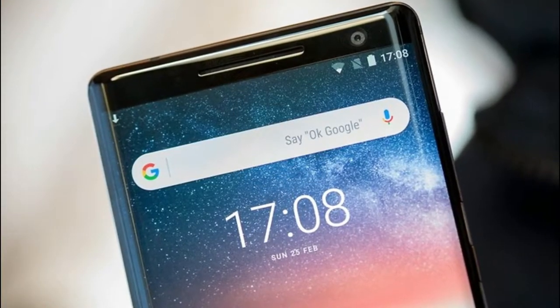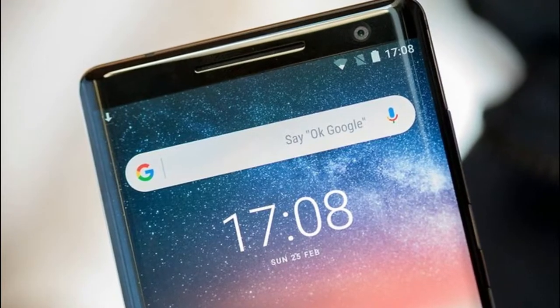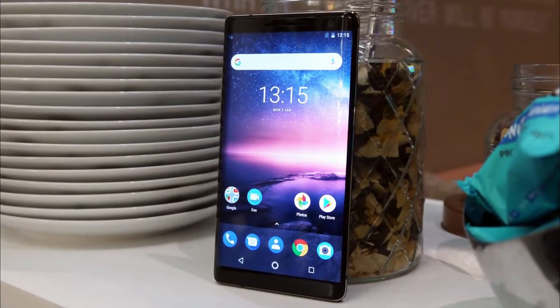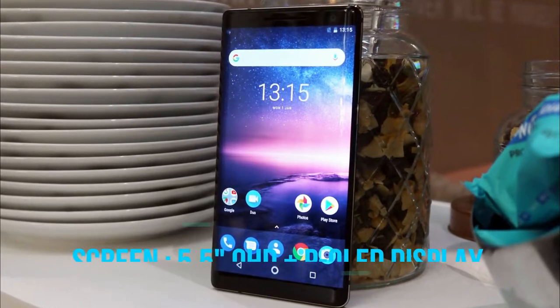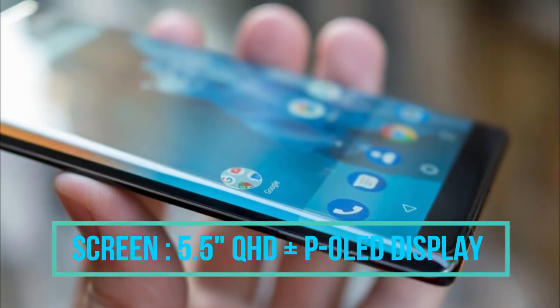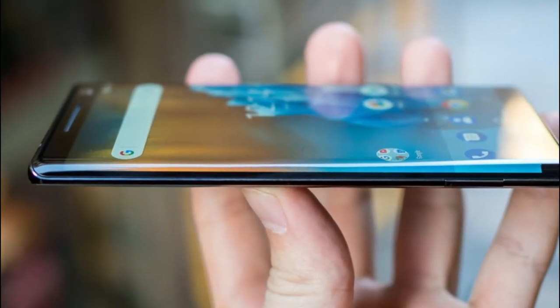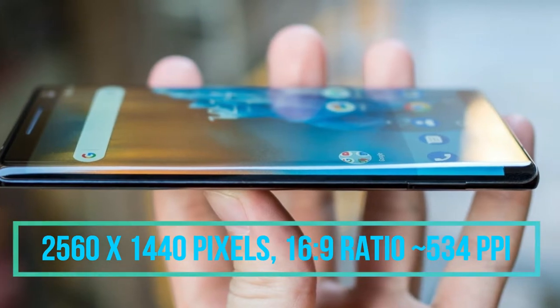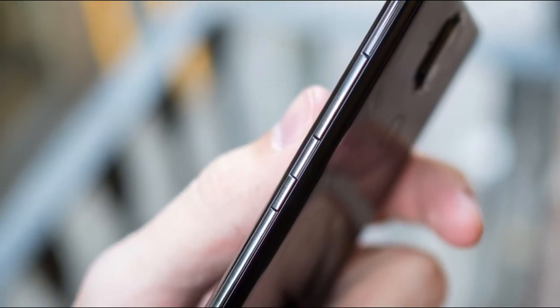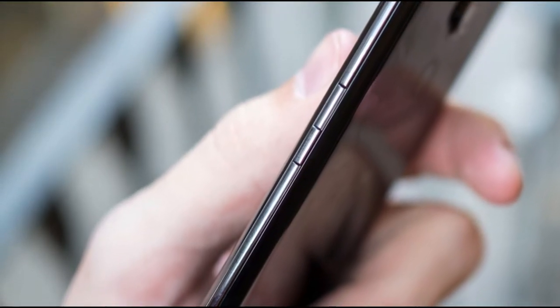Today we are talking about the new Nokia 8 Sirocco, one of the latest flagship smartphones by Nokia. Starting with the display unit, the Nokia 8 Sirocco has a 5.5 inch Quad HD Plus P-OLED display, paired with excellent viewing angles for better display quality. The screen resolution is 2560 x 1440 pixels with a 16:9 aspect ratio and 534 PPI pixel density.